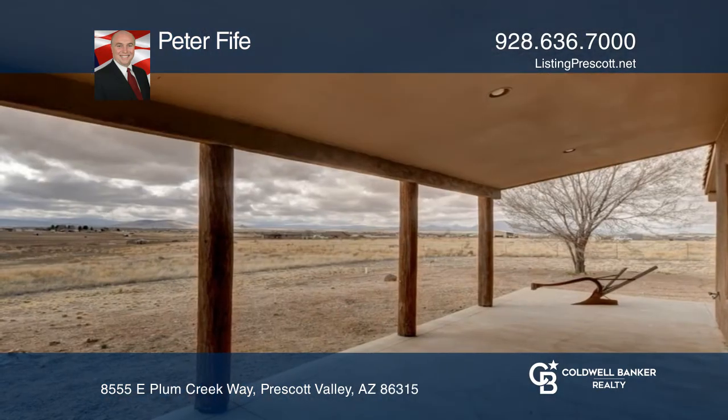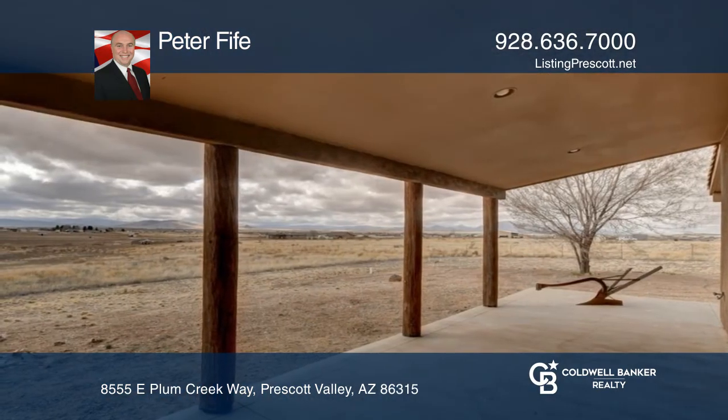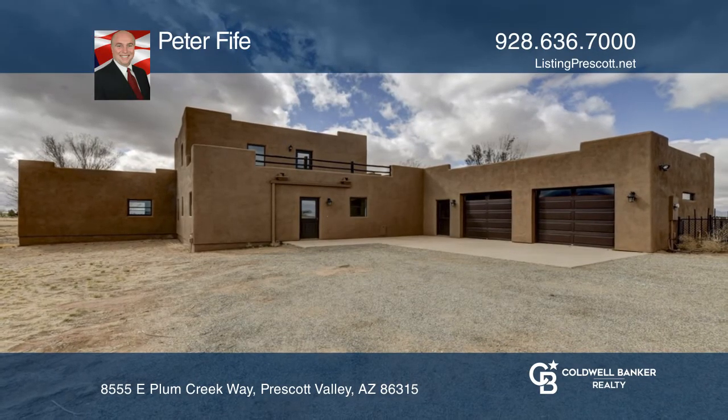Pella windows, whole home water purifier, and more. Peter Fife is ready to give you the keys to your dream home — give him a call today.